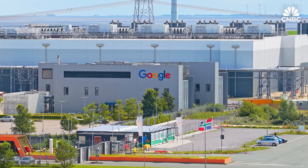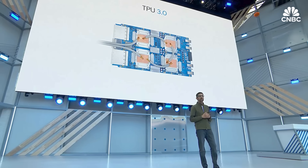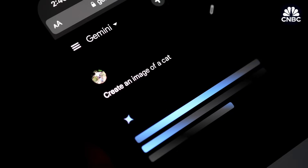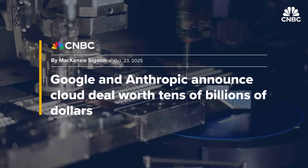Still, it's Google that remains the leader when it comes to these kinds of chips, known as custom ASICs — application-specific integrated circuits. Its tensor processing units, first announced in 2016, are used to power Google's own AI model, Gemini. Anthropic just announced its largest TPU deal to date with Google, giving Anthropic access to up to a million TPUs to train its LLM, Claude. There is such demand for our models that the only way we've been able to serve as much as we have so far this year is this multi-chip strategy, because new data centers are coming online and we're getting capacity wherever we can.